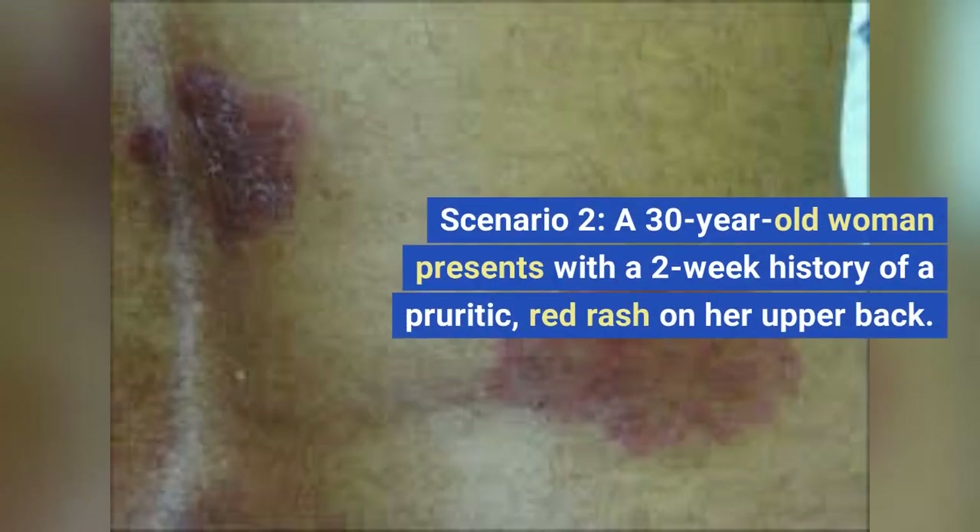Scenario 2. A 30-year-old woman presents with a two-week history of a pruritic, red rash on her upper back. The rash is slightly raised and has a scaly surface. MCQ: What is the most likely diagnosis?